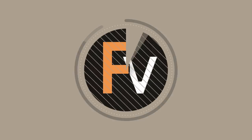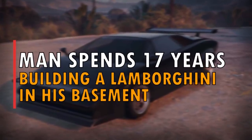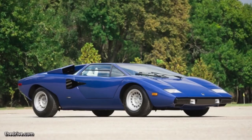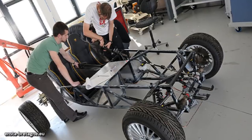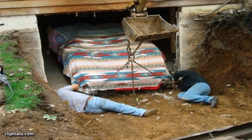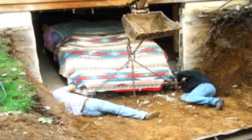Facts Verse presents: Man Spends 17 Years Building a Lamborghini in His Basement. If you've ever seen the movie Cannonball Run, you've seen the Lamborghini Countach. When one man saw the movie, he never imagined it would start him on a decades-long project. He spent 17 years building a Lamborghini from scratch in his basement, and the results are awesome.